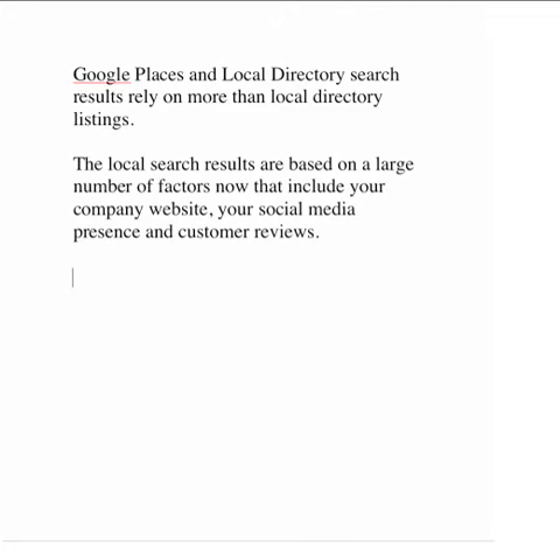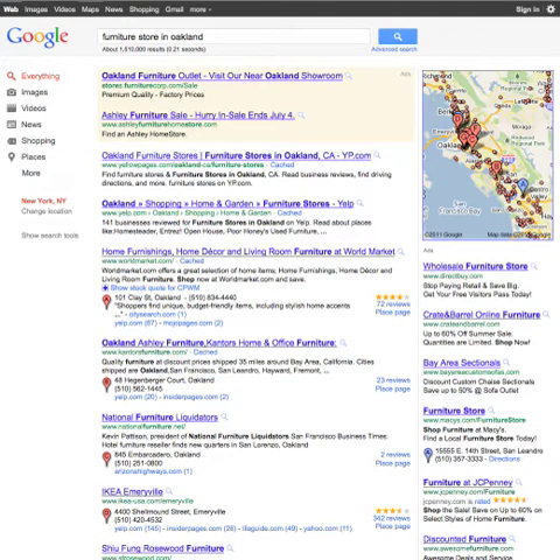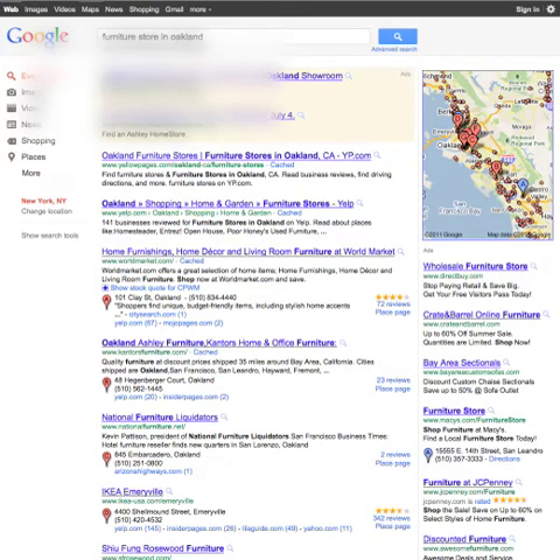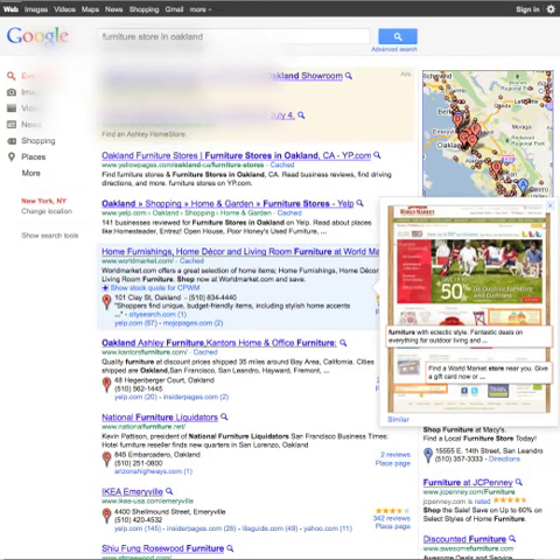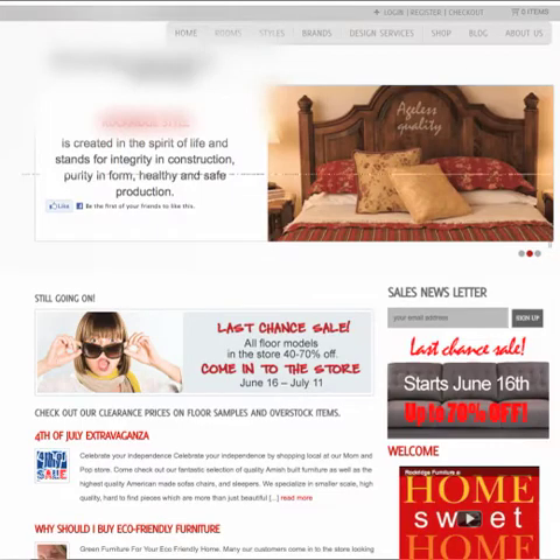Looking back at the results on the front page for furniture store in Oakland, you can see that the top seven listings are a combination of the website and the place page. It's both of these together that Google is looking at to determine ranking. So we also have to look at the information on your website as it relates to your Google Places profile. Let's take a quick look at your website.